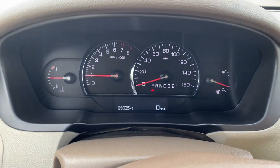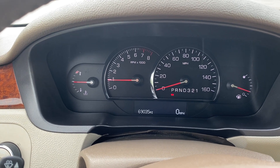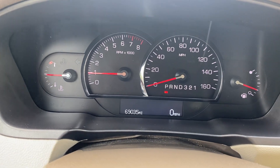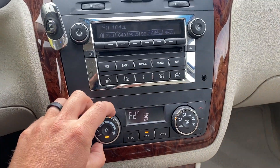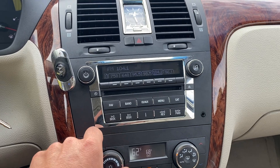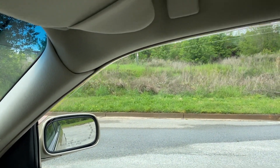All right, as you can see, the radio works — I'll turn that down. You've got 69,350 on the odometer. The AC works, and the heat also works. Let me show you the windows here.